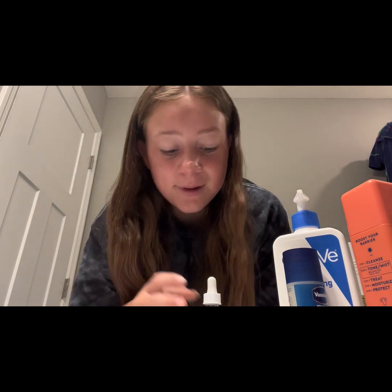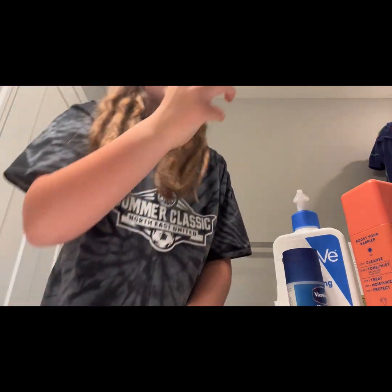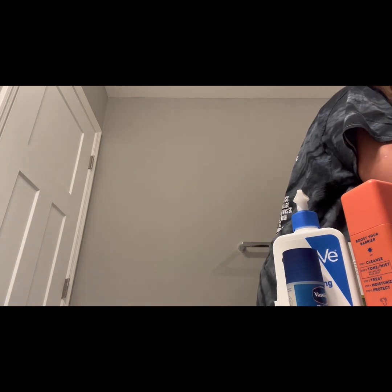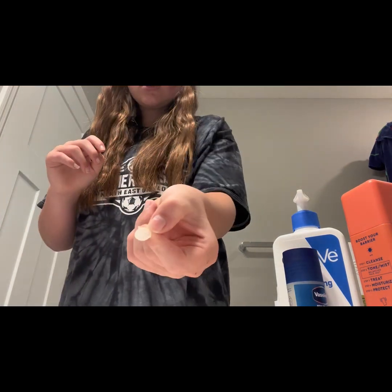I had a pimple patch on so we're gonna take those off. So gross, gross, gross — that's actually gross. And one more. Okay, they actually worked!